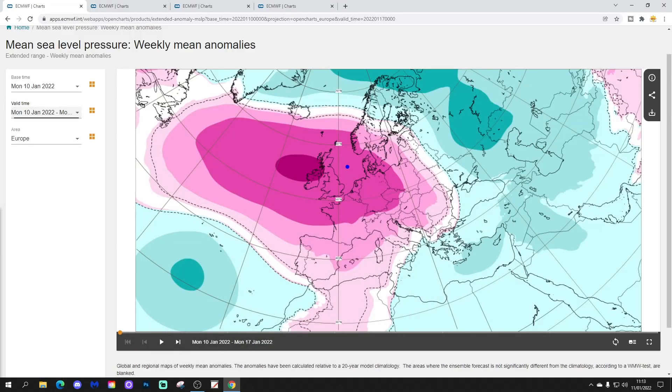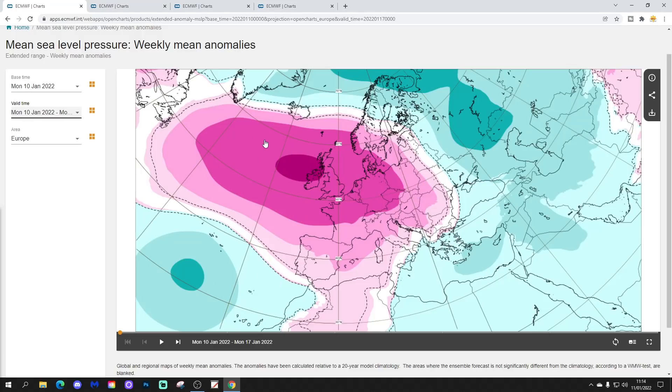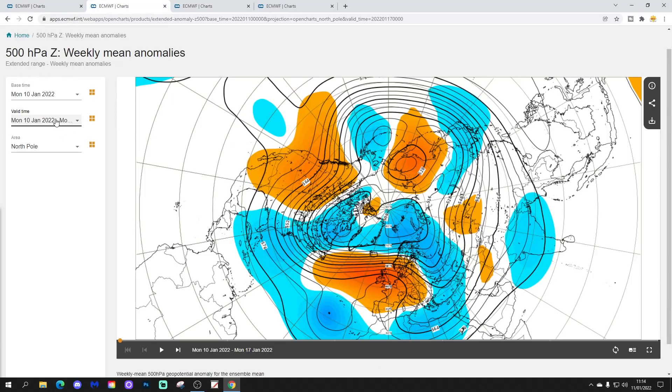Starting with week one — the mean sea level pressure anomaly for January 10th to 17th — showing high pressure dominating across much of northern and western Europe. A large anticyclone is in control, extending in from the Atlantic into north and west Europe. We've got low pressure across the extreme north and east of Europe, extending down from northwest Russia. The 500 millibar height anomaly for week one also confirms high pressure well and truly in control.